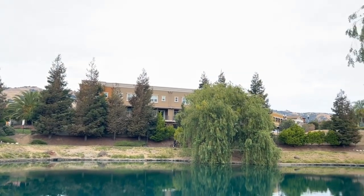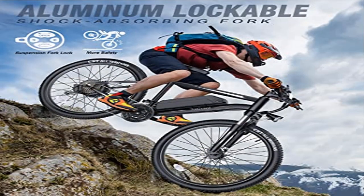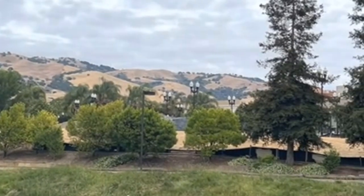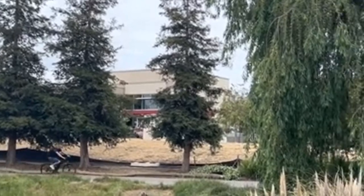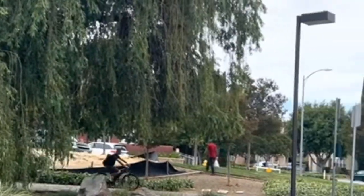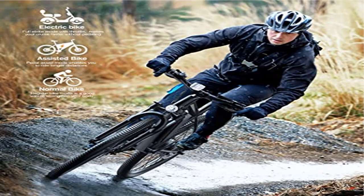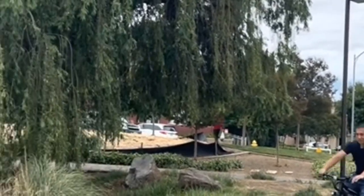Front suspension and dual disc brakes: the adult electric bicycle employs a lockable front suspension fork. Its strong shock absorption helps you pass rough terrain with less effort. Together with front and rear mechanical disc brakes, it gives you reliable braking force and sufficient stopping power on steep descents, bumpy roads, or other extreme conditions — offering a smoother and safer riding experience.